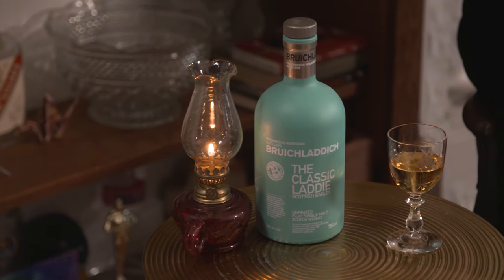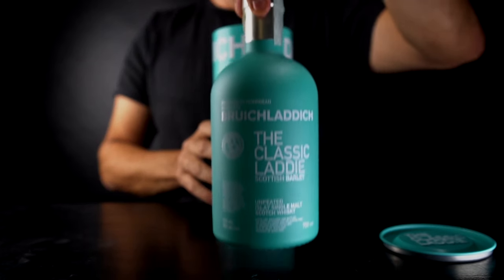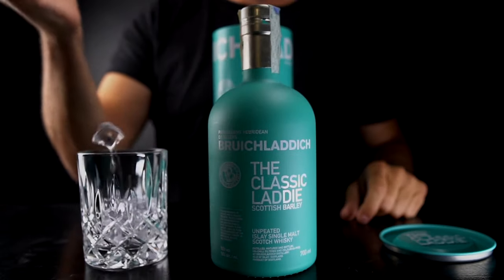This is one of my personal favorites. This is the Bruichladdich, the Classic Laddie. The bottle design is one of the most famous features of Bruichladdich and why the Classic Laddie is so noticeable when you're walking into stores.